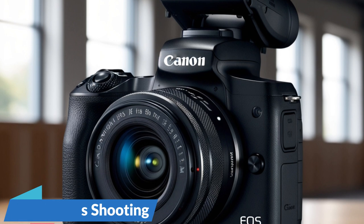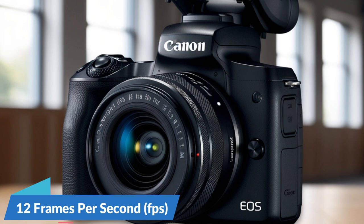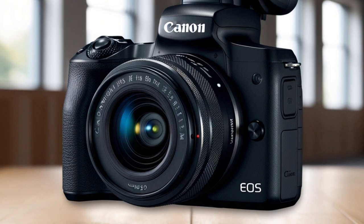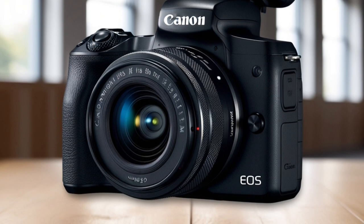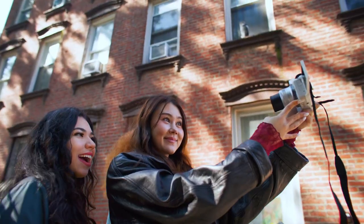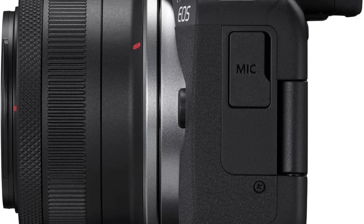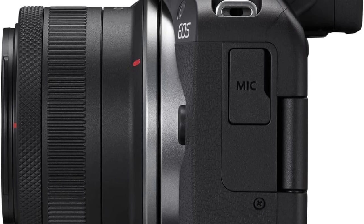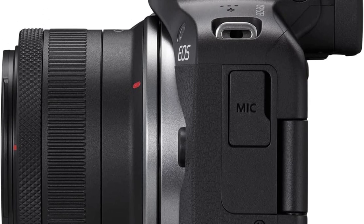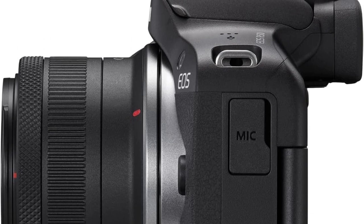High-speed continuous shooting: For action-packed moments, the camera captures up to 12 FPS with the electronic first curtain shutter and up to 15 FPS with the electronic shutter, making it ideal for vlogging and fast action scenes. Its Dual Pixel CMOS AF2 covers up to 100% of the frame with 651 AF zones, intelligently detecting and tracking subjects like people, animals, and vehicles, ensuring sharp focus even during dynamic motion.